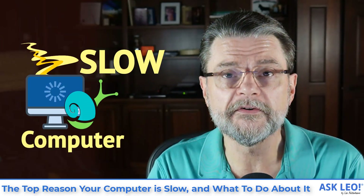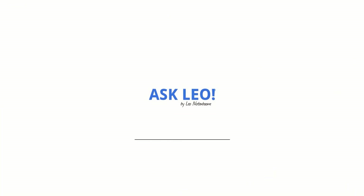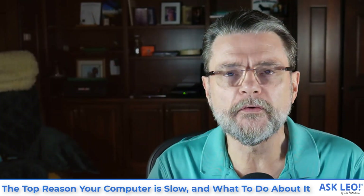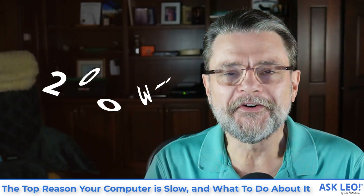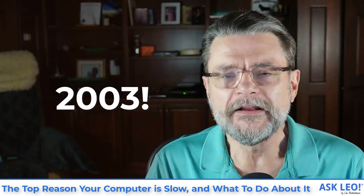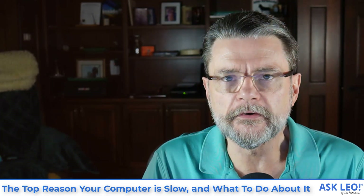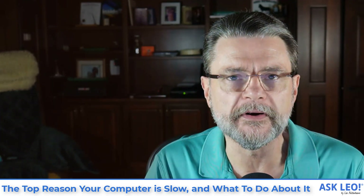The top reason your computer is slow and what to do about it. Hi, everyone. I'm Leo Notenboom for Askleo.com, where slow computers have been a problem for folks since I started doing this back in 2003. Aside from malware, I would call slow computers one of the most common concerns that people bring to me.